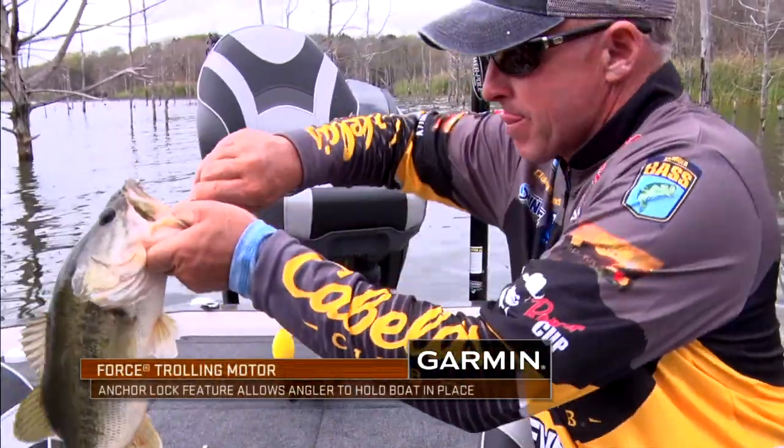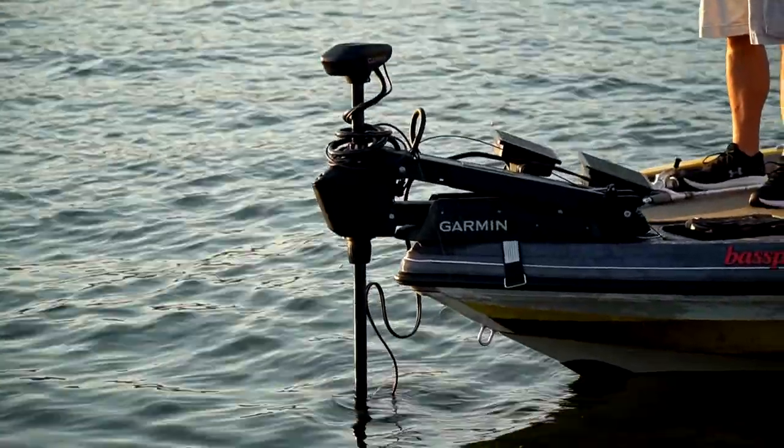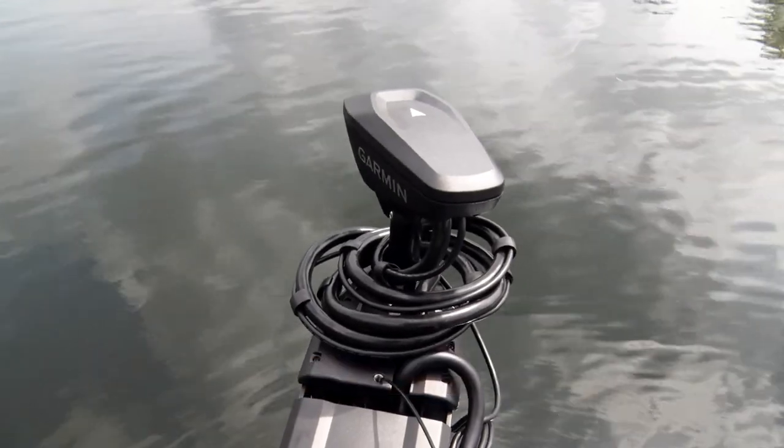Culling fish — guys that are tournament fishing offshore and don't want to drift off their money spot, or they've got a retie or whatever it may be, once again they can hit it, anchor lock it down, and they're in great position to do what they need to.